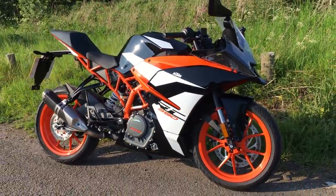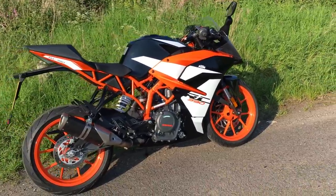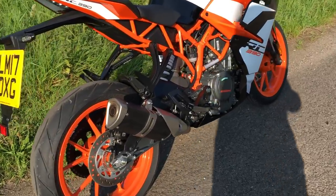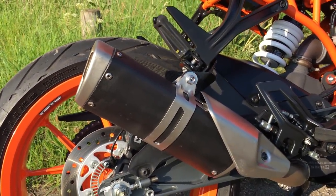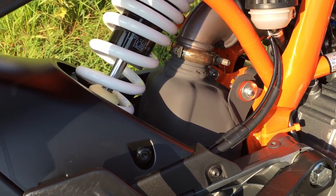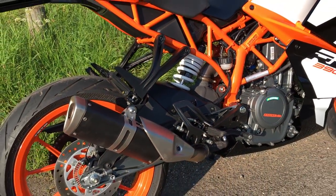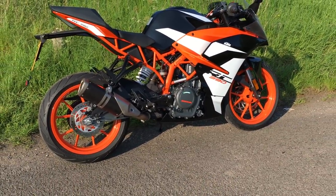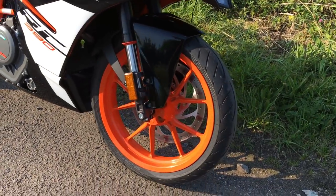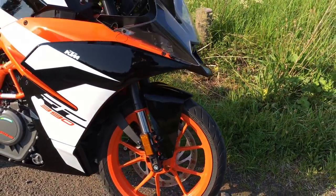Here we have the KTM RC390, the 2017 model. A few changes this year — number one, that exhaust. I think they've done a pretty good job. Let's get a close-up — it's not a hideously huge monstrosity. They've managed to engineer the big muffler box actually behind the engine, making it quite neat and tidy. The other thing they've done is change the front brake disc — they've made it a bit bigger, which works really well as I mentioned while riding.